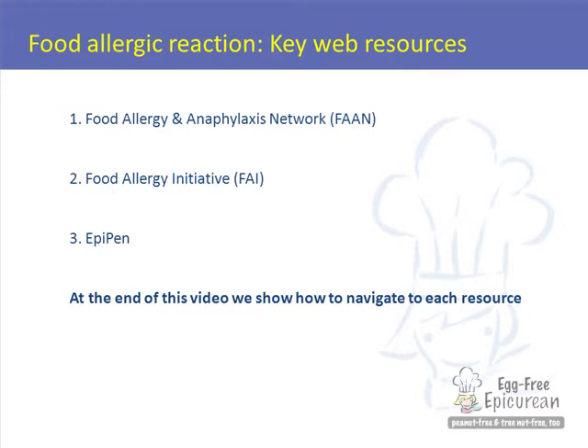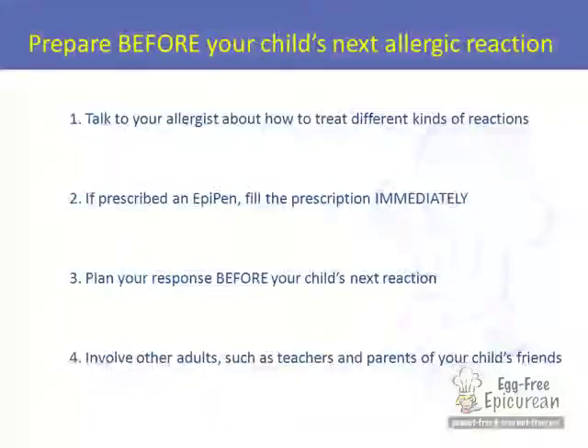Anaphylaxis is treated with epinephrine, which is also known as a shot of adrenaline. Talk to your doctor about whether or not your child's food allergies are severe enough to warrant that you carry epinephrine. If your doctor says yes, get that prescription filled and have it with you at all times.